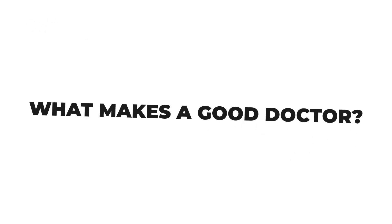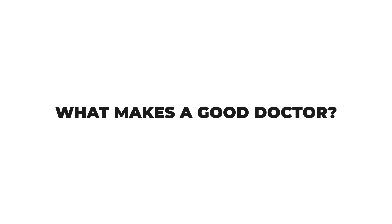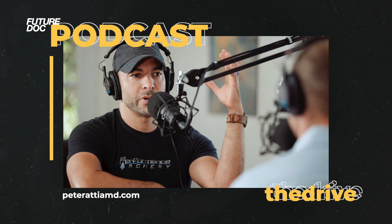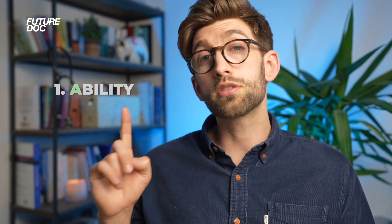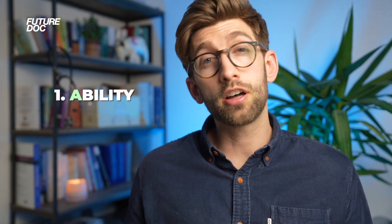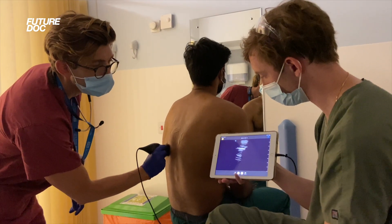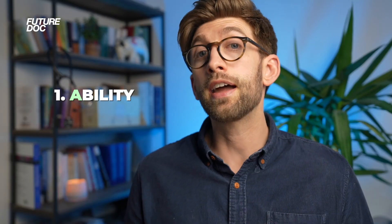One thing it helps to understand - and which you may be asked about directly at interview - is what actually makes a good doctor. The best explanation I've come across is from Dr. Peter Attia, who does functional medicine and has a podcast called The Drive. He says a good doctor boils down to the four A's. The first and most important is ability - you need the knowledge and skills to help your patient, and that comes first and foremost before anything else.